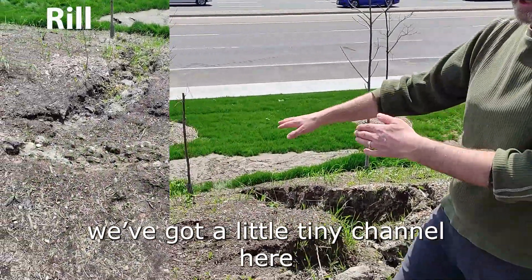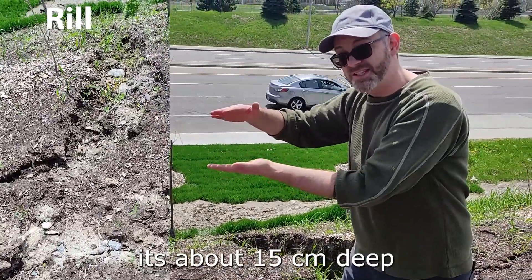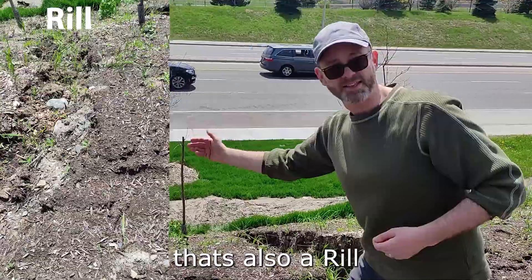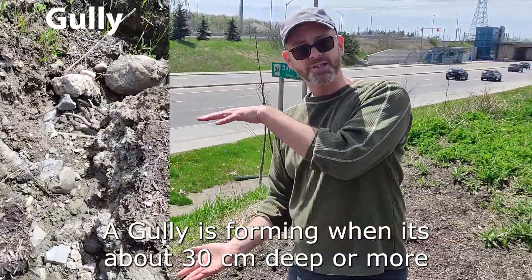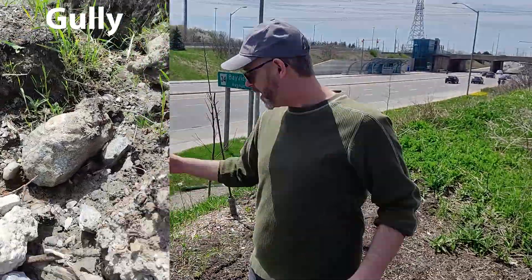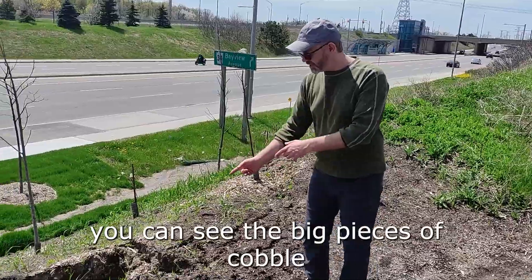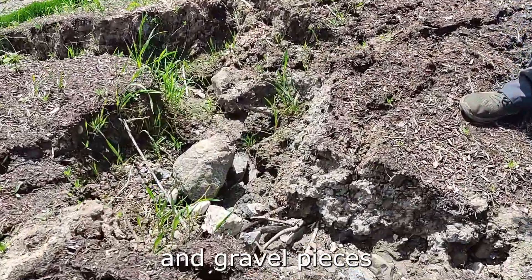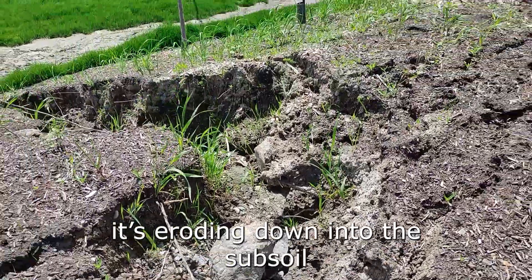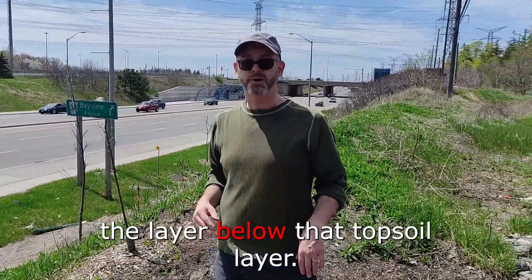We've got a little tiny channel here that only cuts down into the subsoil. It's about 15 centimeters deep — that's also a rill. A gully is forming when it's about 30 centimeters deep or more, and this one's about 55. Another fact about a gully is you can see the big pieces of cobbles and gravel — it's eroding down into the subsoil, the layer above the topsoil layer.